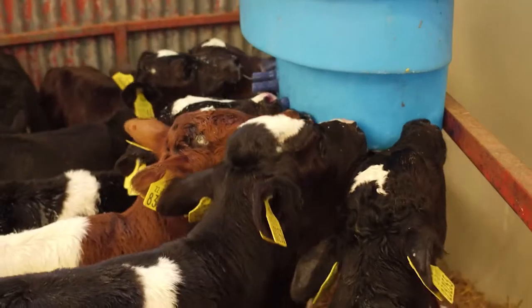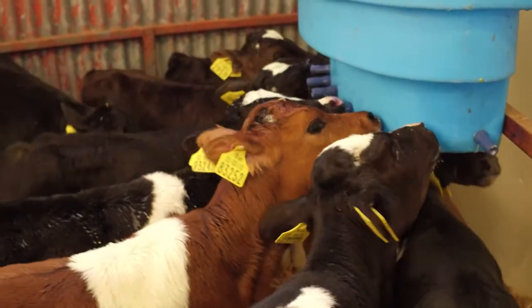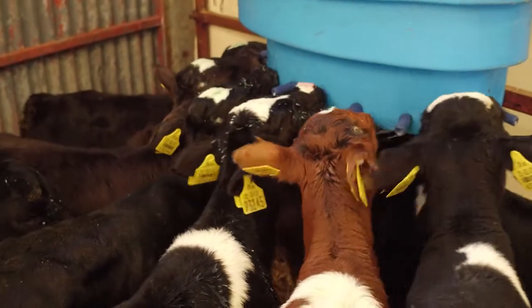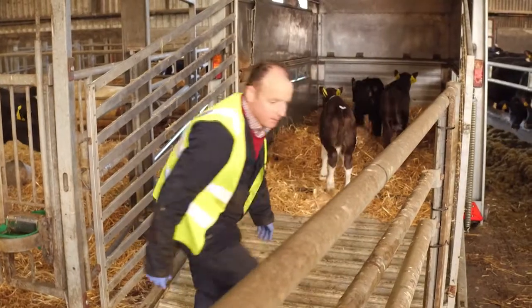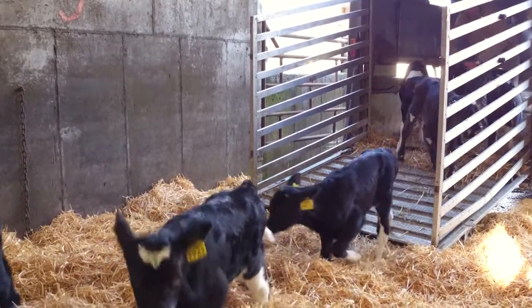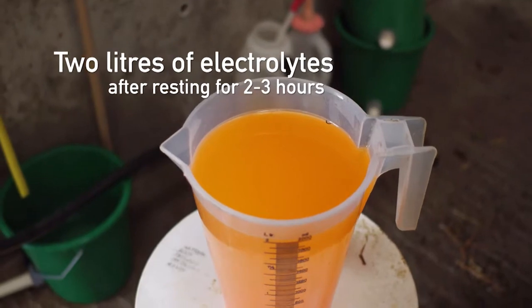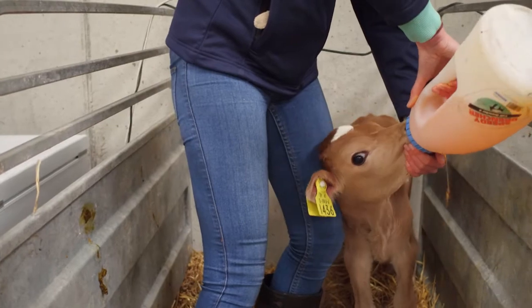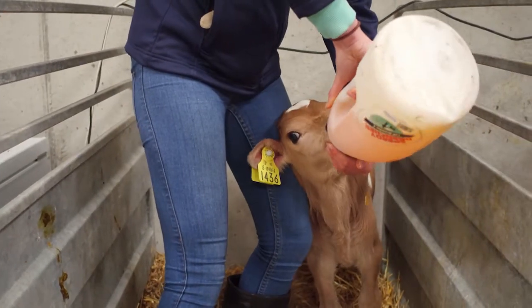In terms of management pre and post transport, calves should be fed milk or milk replacer on the morning of transport as close as possible to the time of departure. They should be placed gently in the trailer with some bedding. Upon arrival, calves should be unloaded quietly without any unnecessary force. They should be fed two litres of electrolytes after two to three hours of rest. For the following two days, calves should be given two litres of milk or milk replacer in the morning, followed by two litres of electrolytes for the evening feed, after which the normal feeding regime can be resumed.